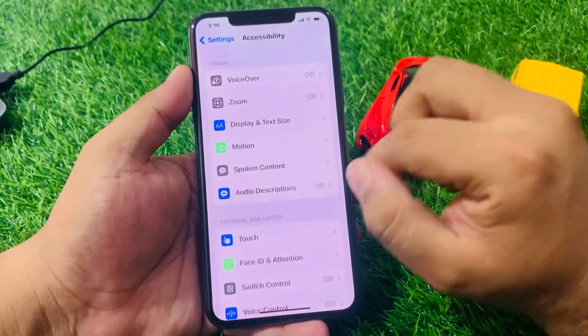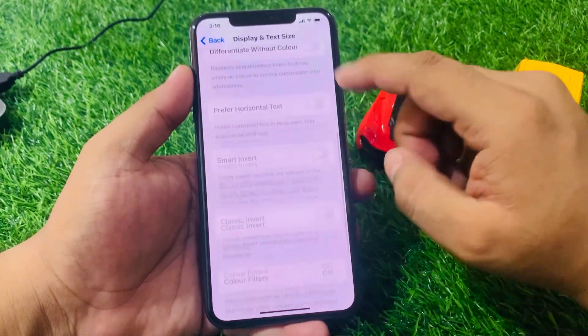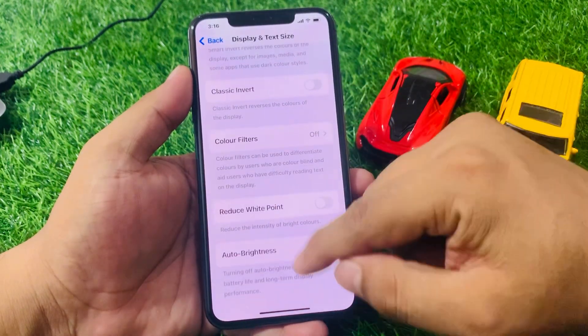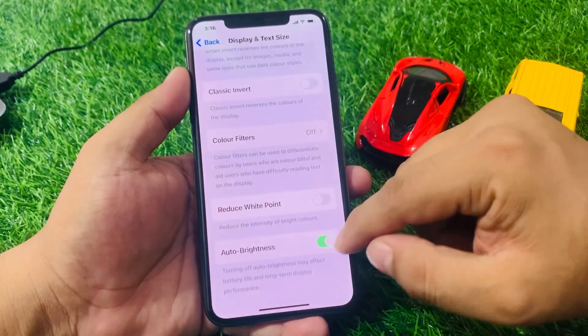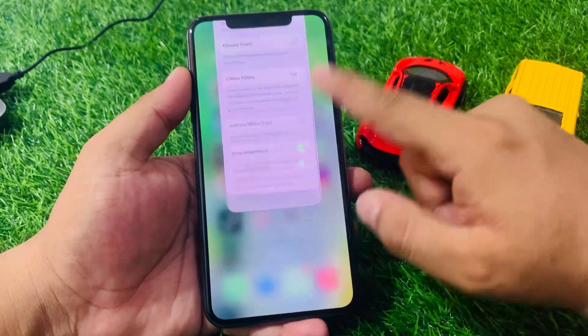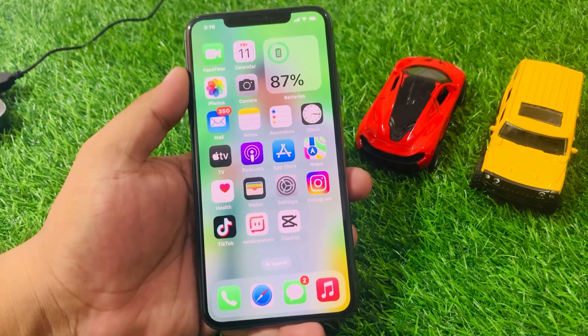Number two is to turn on auto brightness. Tap on Settings, tap on Accessibility, tap on Display and Text Size, scroll down a little, and you will see auto brightness. If it is turned off, turn it on to fix your problem.